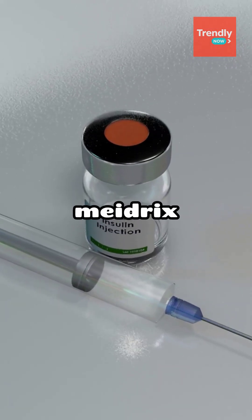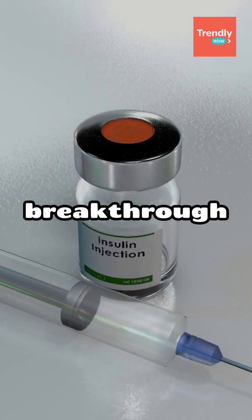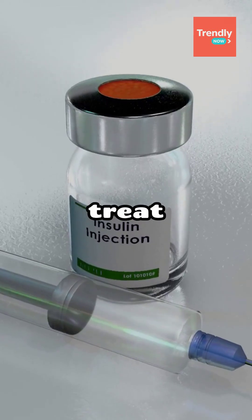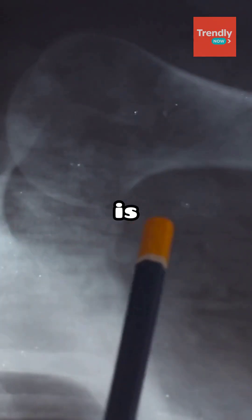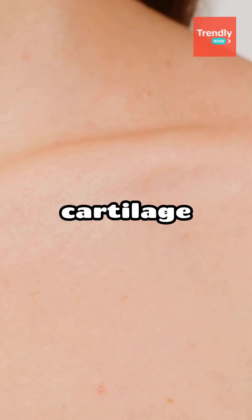A German biotech company, Midrix Biomedicals, has developed a breakthrough gel that could change the way doctors treat damaged joints. Called chondrofiller, this collagen-based implant is injected directly into areas of cartilage damage.